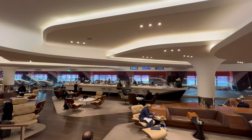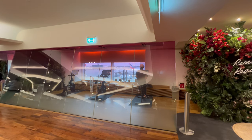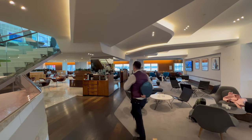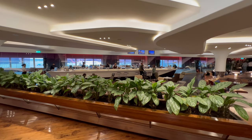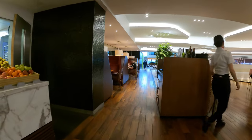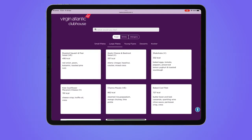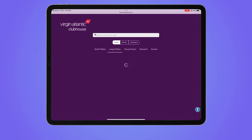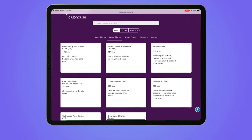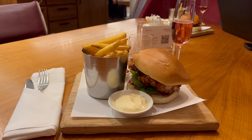This lounge is available for everyone travelling upper class together with Virgin Atlantic Flying Club gold members. I'm not sure I'd want to exercise on a Peloton bike just before a long flight. There was a deli counter and table service of hot food and drinks. I opted for the chicken burger and a glass of rosé champagne.